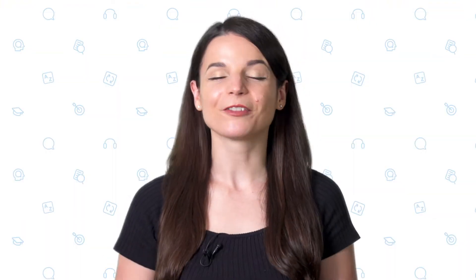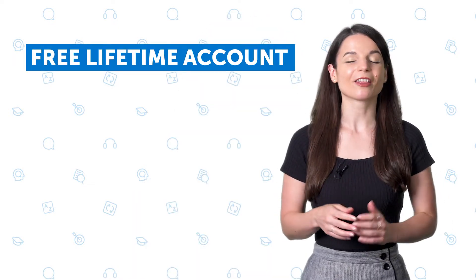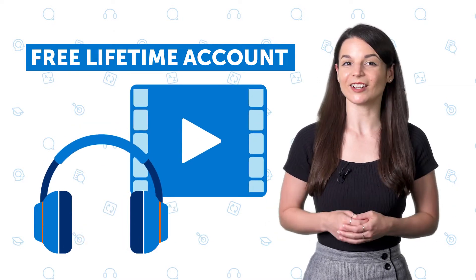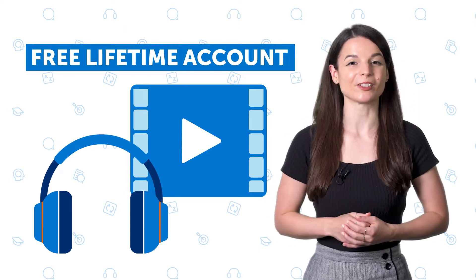If you're new, you'll start off with the free lifetime account, which gives you a taste of our learning system. With the free lifetime account, you get the first three language lessons of every pathway, brand new audio and video lessons every week, and new lessons are free for three weeks before going into our library.